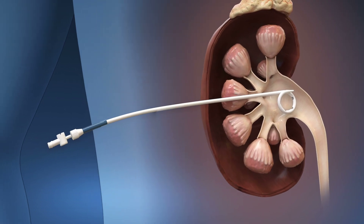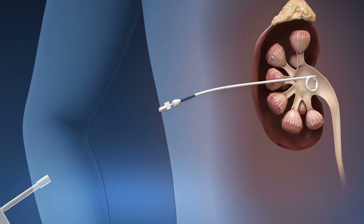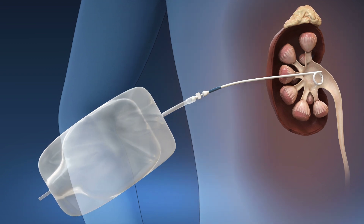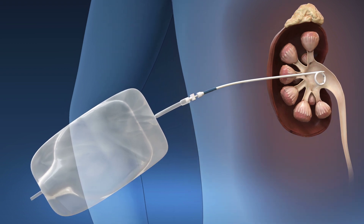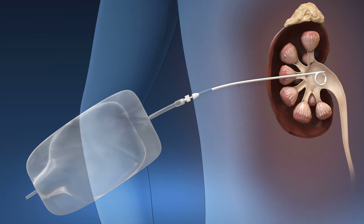A nephrostomy tube is a catheter placed in your kidney that connects to a drainage bag to collect urine outside of your body. The nephrostomy tube is usually removed prior to hospital discharge. Sometimes patients go home with the nephrostomy tube, and it is removed several days later during a follow-up appointment.